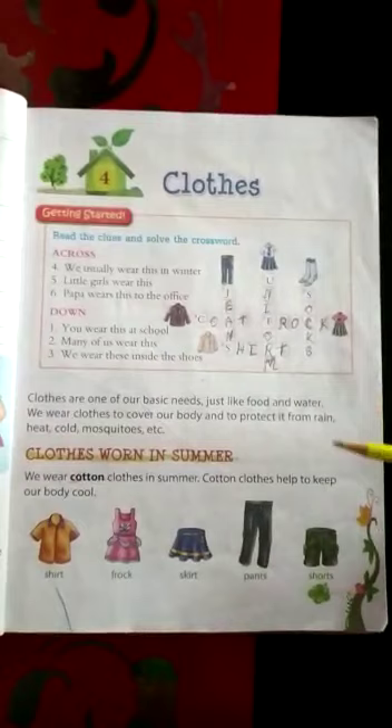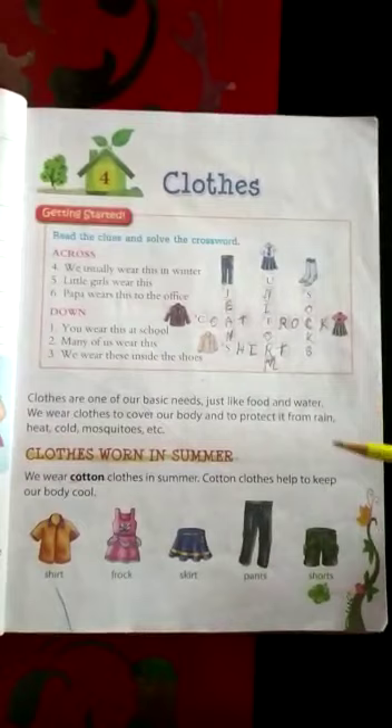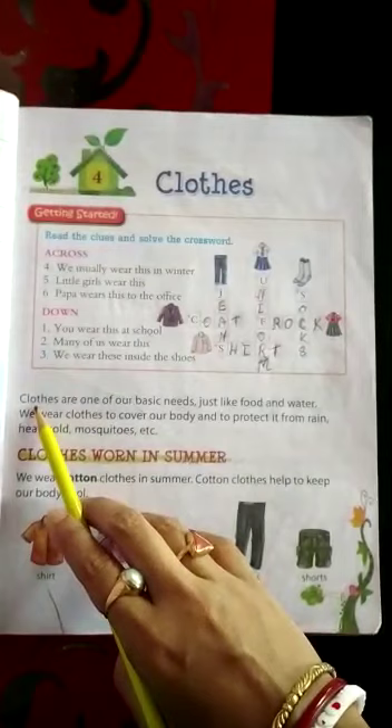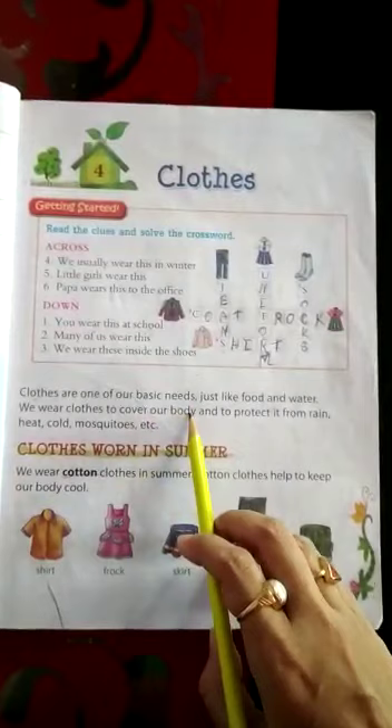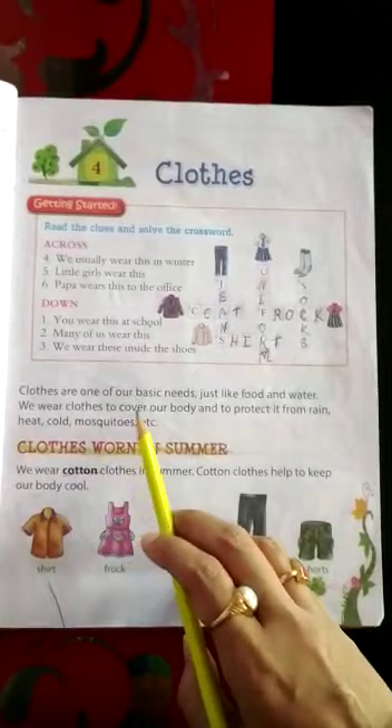Done. Now we'll come to the chapter. We'll start. Follow the lines properly. Clothes are one of our basic needs, just like food and water. We wear clothes to cover our body and to protect it from rain, heat, cold, mosquitoes, etc. Clothes — it is one of the basic needs.